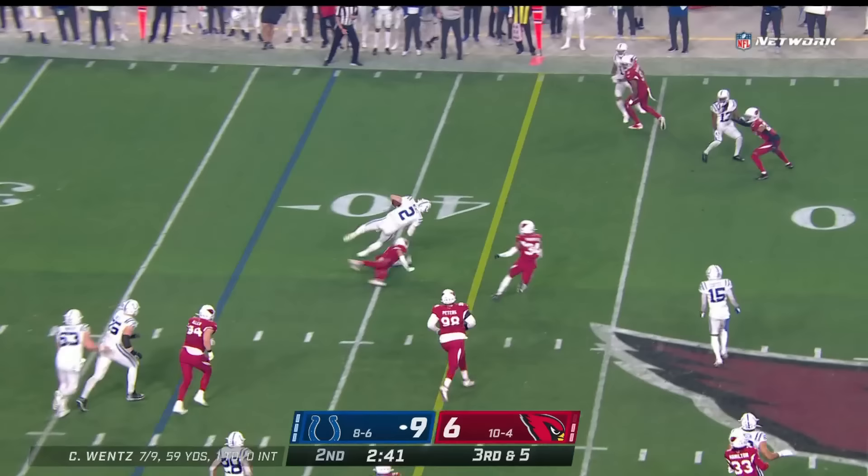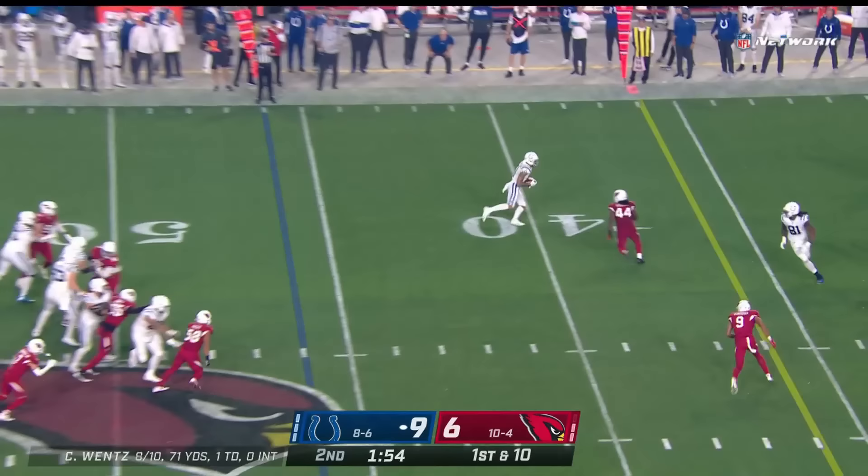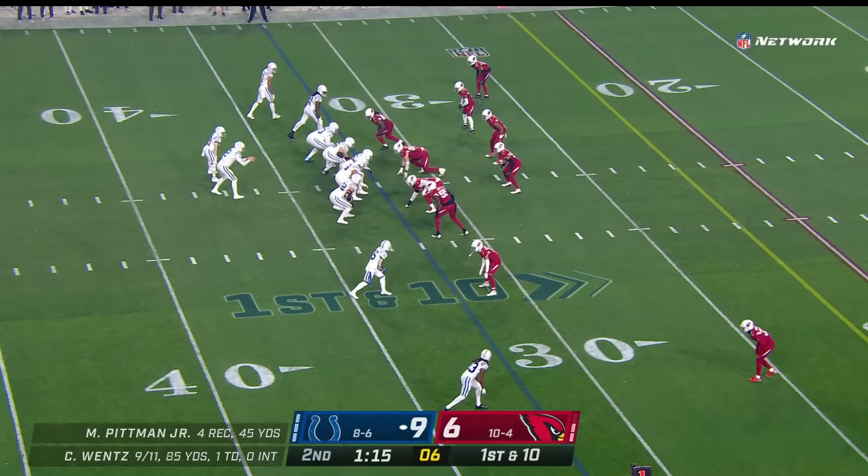Cardinals rush to his four. Wentz steps up — he can run if he wants, lowers the shoulder, got chopped down by Byron Murphy. On first down from the 42, flags fly as the ball goes to the outside for Pittman. Cardinals bringing heat. Wentz throws for Pittman again — back-to-back receptions, he goes over the top and gets 15.